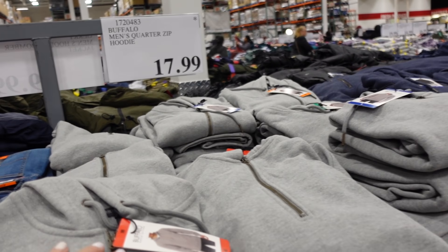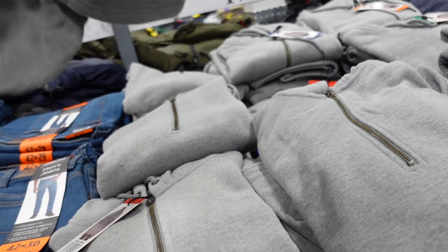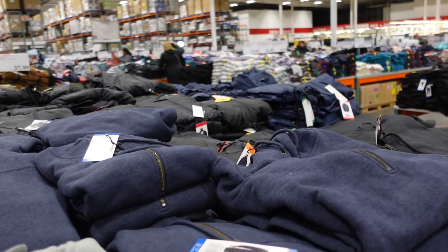New quarter zip pullovers for men. The quality on these is so good. Relaxed fit with a ribbed wrist. Comes in gray, blue, and black. They're $17.99.